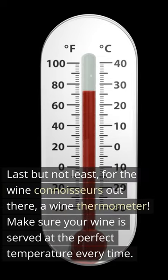Last but not least, for the wine connoisseurs out there, a wine thermometer. Make sure your wine is served at the perfect temperature every time.